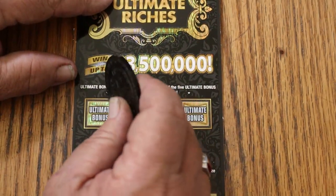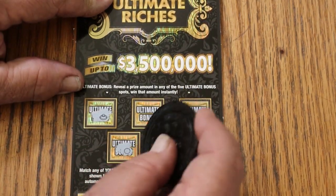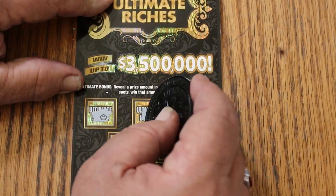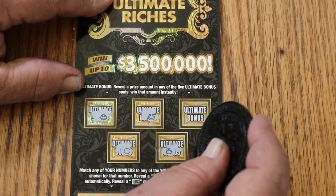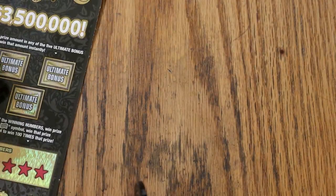Let's see what the bonuses have. Nothing there, nothing, nothing, nope, and no. First one's a dud. It's always nice to get a win out of the gate, but it doesn't always happen.